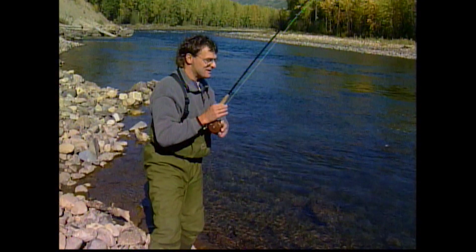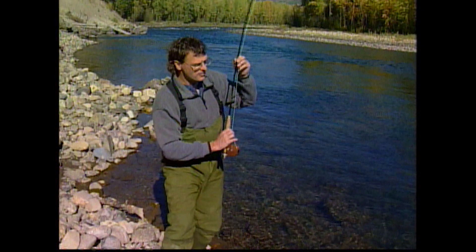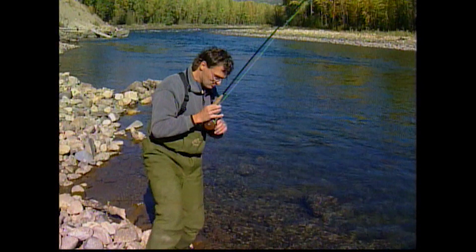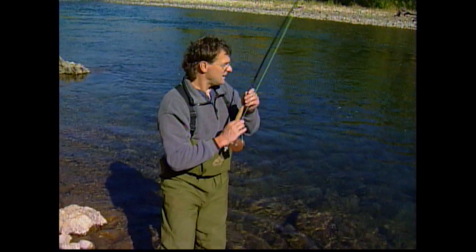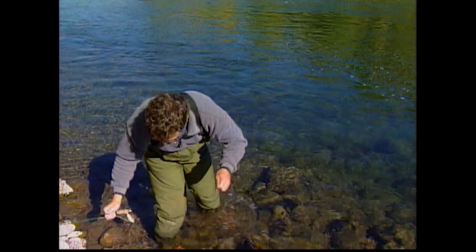Here we go — another nice fish! That's the best when you get to sight-fish to them. We saw this fish sitting just off the edge of that rock. I tried so many different flies — a little blue wing olive, a stimulator, a tom thumb, a caddis fly — and finally put on a size 14 to 16 parachute mayfly and he came up and took it. We thought about moving on, but I had the patience to sit there and work it until he finally took something.